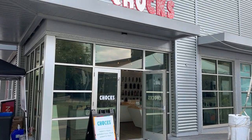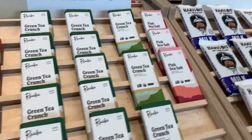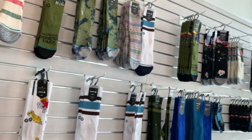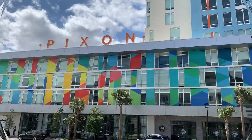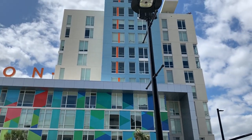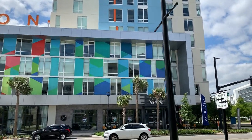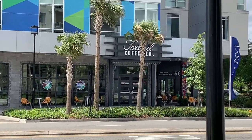When you're at the town center, you must visit Chocs, where you will find a variety of chocolate bars as well as socks. Catty corner from the Lake Nona Town Center is Pixon — innovative luxury apartments which include a three-bedroom penthouse. Below the apartments are retail shops, including Foxtail Coffee Company.